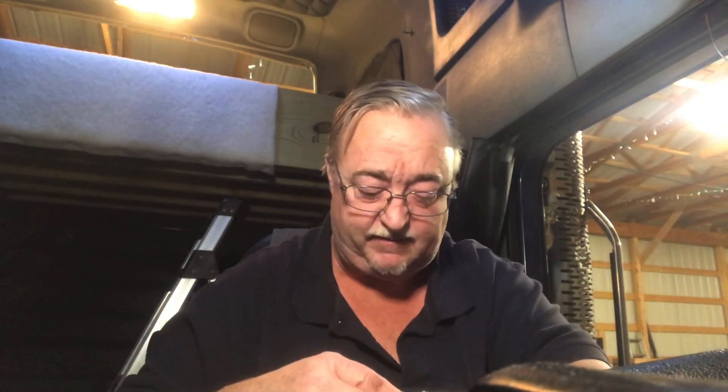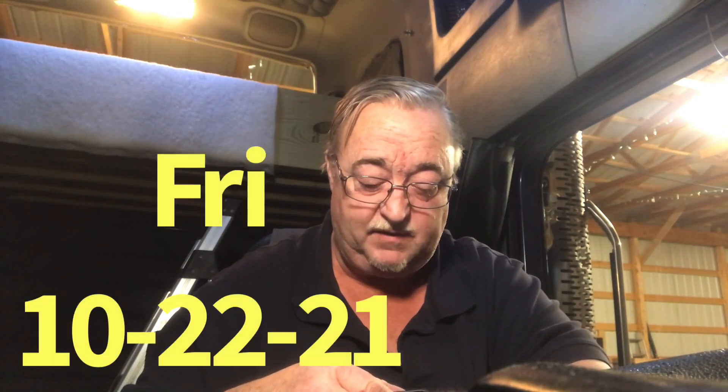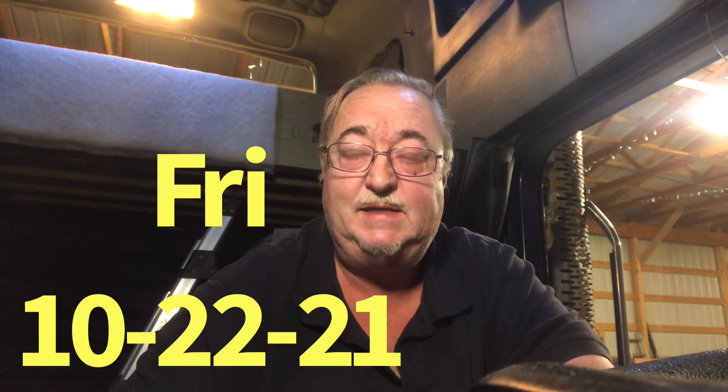Trying to do some more of the batting and vinyl wrapping tonight. It is Friday the 22nd. Tomorrow it'll be four weeks that I'm at home doing this. This project is going much slower than I thought it would, but I'm doing it right. Everything is solidly built into the truck.